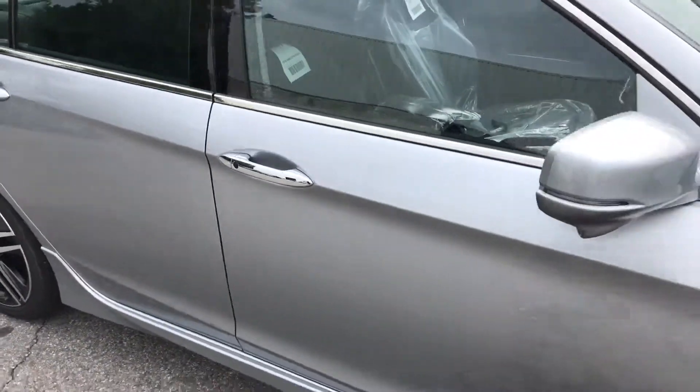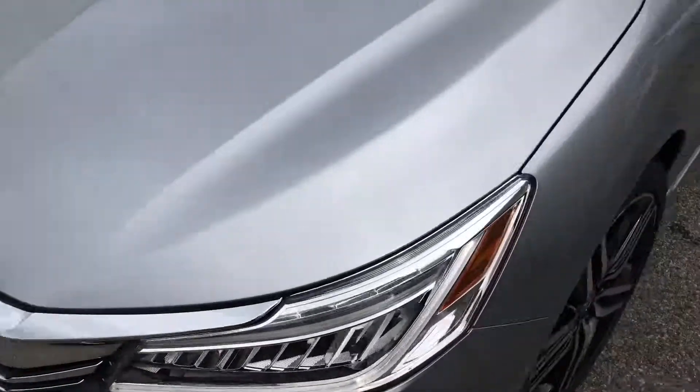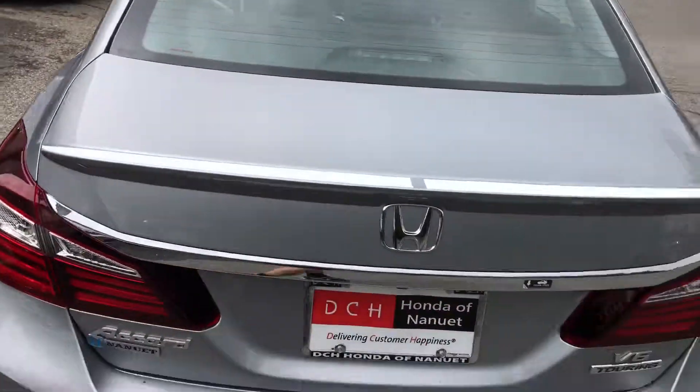You do get an interior that is leather — half leather, half cloth — and this is in the lunar silver. I definitely recommend you come in and take it for a test drive and be amazed at how this vehicle drives and handles. Once again, my name is Gabriel from Mount Kisco Honda. I look forward to meeting you — come on in and take it for a test drive. Thanks.